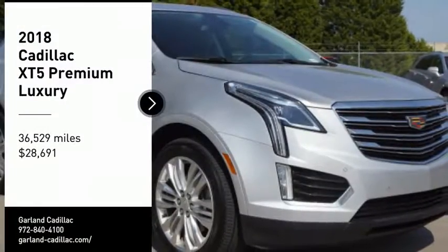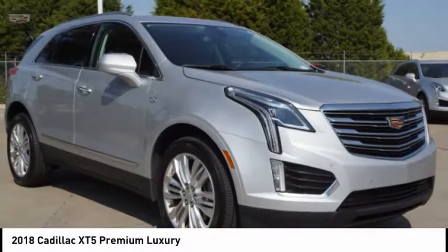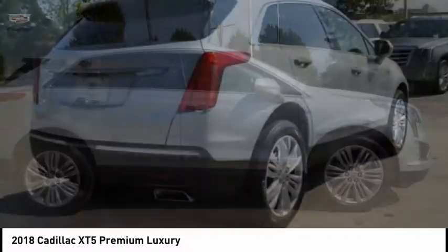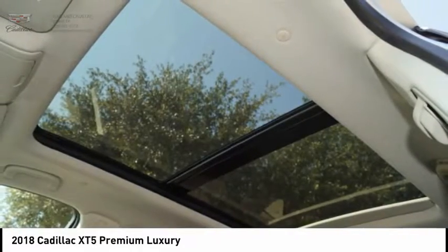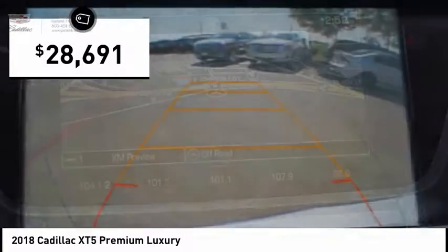Come test drive the 2018 Cadillac XT5. The Cadillac XT5 was crafted to adapt to your needs while expressing your distinctive sense of style. Visually striking and intelligently designed, this crossover outsmarts any task with progressive technology and an accommodating interior, and is priced below $30,000.